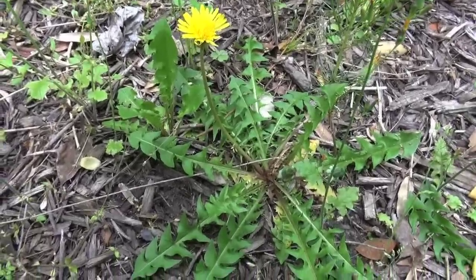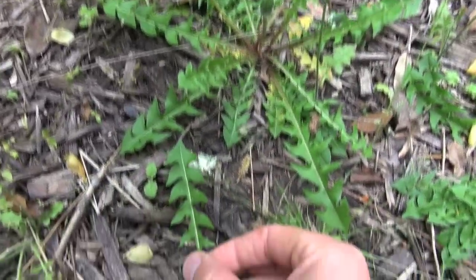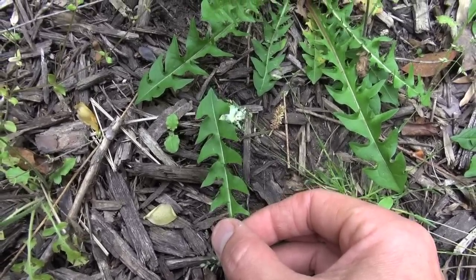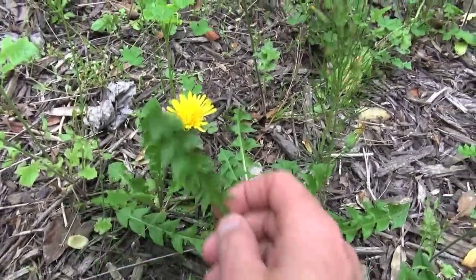Here's one that everybody should be familiar with — this is the dandelion. You see it's got these leaves that almost look like a barbed spear point. The whole thing is edible: the leaves, flowers, and the roots. That's not bad — it can get bitter, but this one's got kind of a sweet flavor with just a slight tinge of bitterness. Actually very mild.